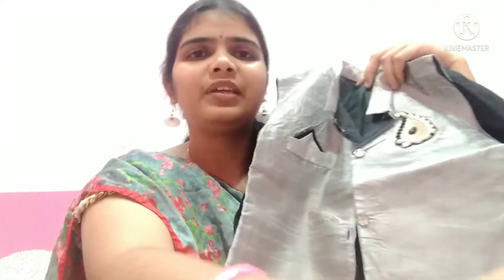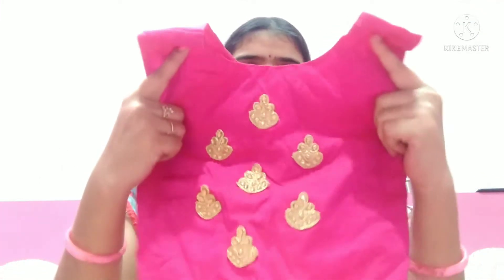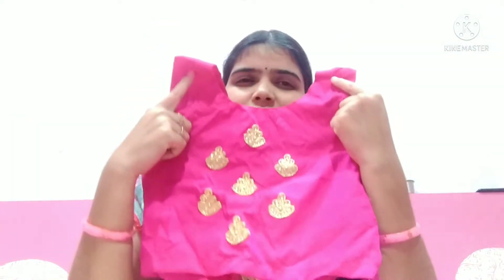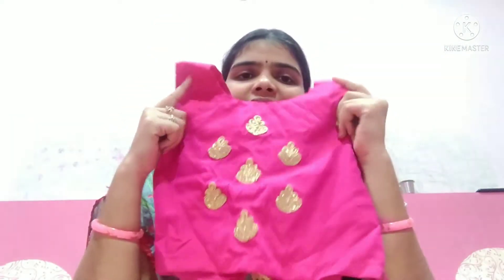So next, Papa is going to show you. Papa is going to try this traditional and western style. Papa has a blouse and the cloth is also half cut. So for example, if you have a blouse or a little bit of cloth.